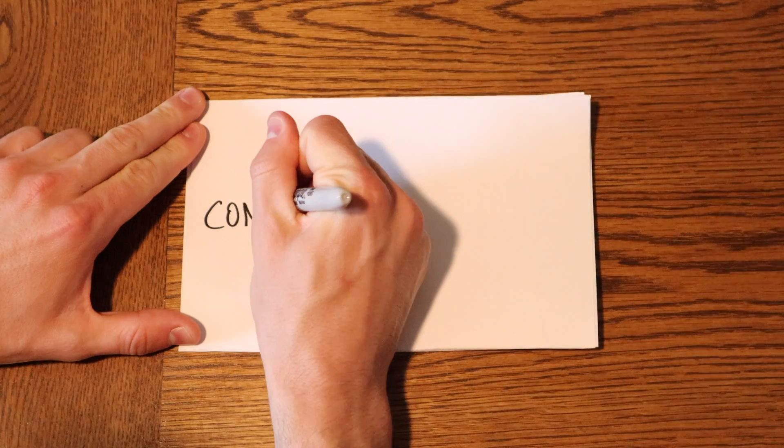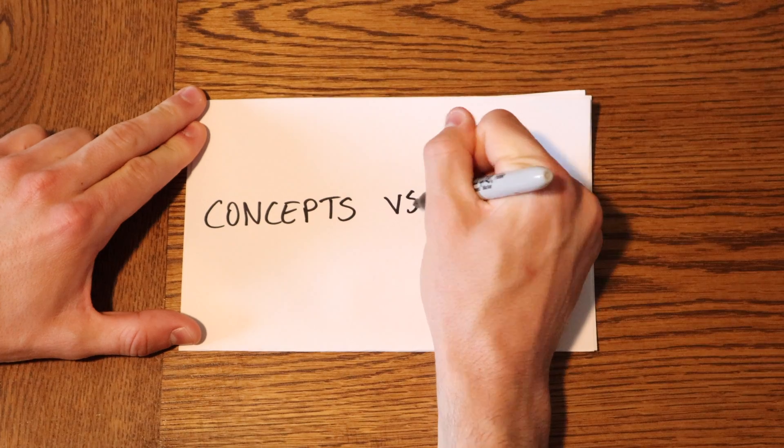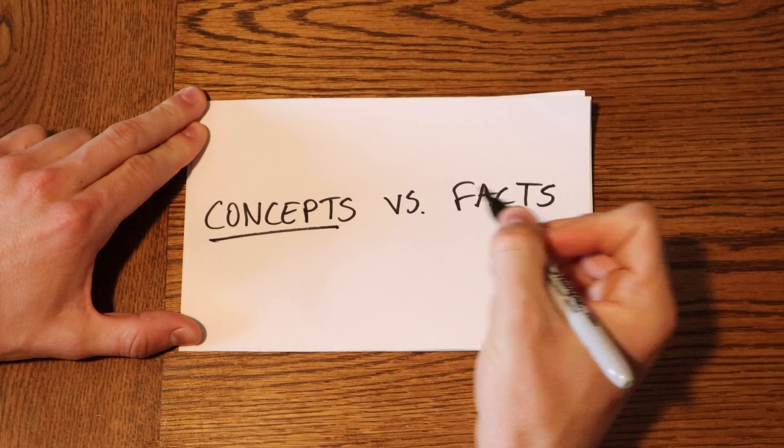Information generally exists on a spectrum. There are concepts that really need to be understood, and on the other hand there are facts that need to be memorized. In this video I'm going to talk about ways to easily memorize the facts and effective ways to gain an understanding of important concepts. The techniques discussed in this video will help you effectively learn, master, and retain information for any and all exams.